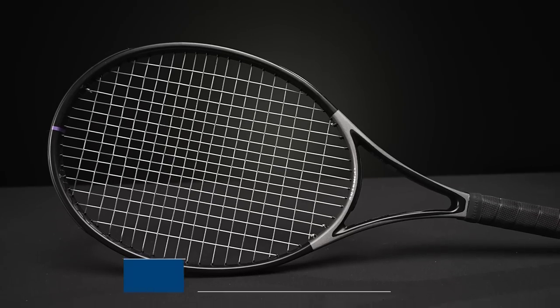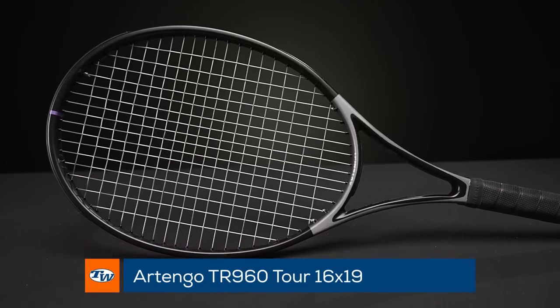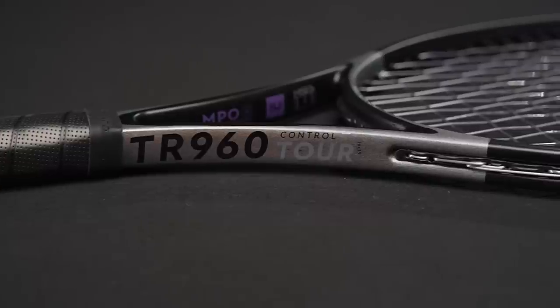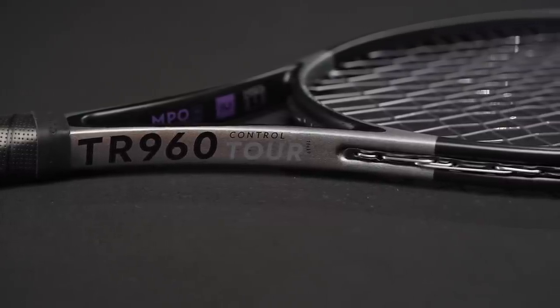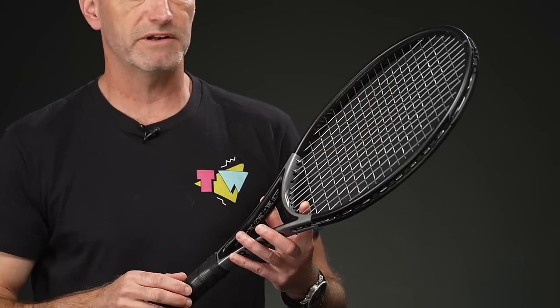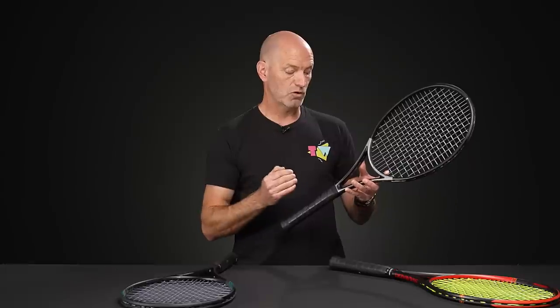Next up we've got the Artango TR 960 Tour in the 16x19 pattern — it also comes in an 18x20. Really enjoying the 16x19; it's a very soft, very plush-feeling racket. I would probably weight this one up because it is so soft and fairly light and maneuverable, just to give it some pop on serve and added stability and punch on volleys. I'd probably weight this at 10 and 2 with a little bit of tungsten tape. If you're looking for something fast, easy to get spin with, loaded with control and feel, the Artango Tour TR 960 is a good way to go.